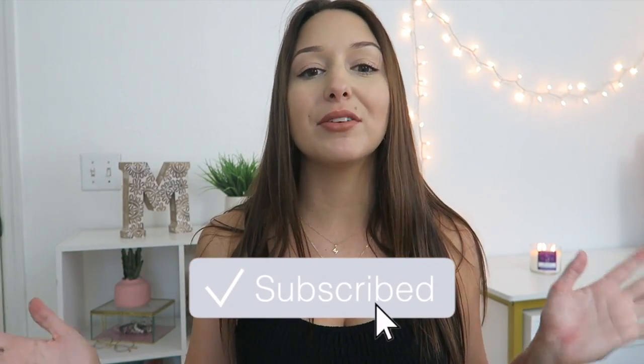Hey guys, what's up? Welcome back to my channel, or welcome if you're new. Today's video is going to be a huge Princess Polly try-on haul, and I am so freaking excited. I found so many awesome things on their website, and I can't wait to show you guys. Thank you to Princess Polly for sponsoring today's video. Let's get right into it.